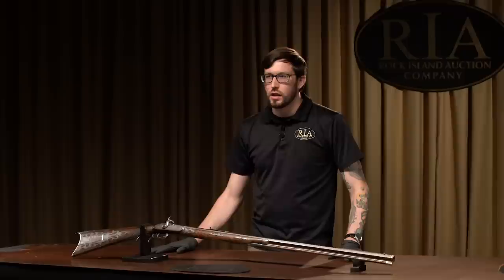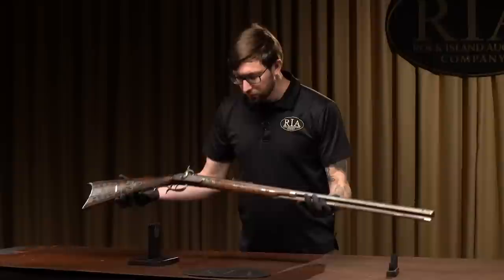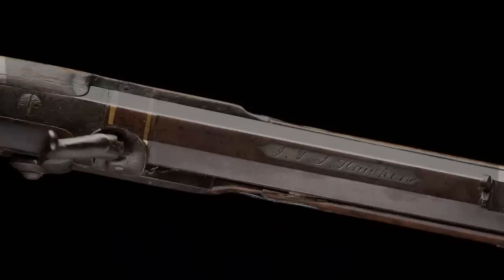The rifle you see before me is arguably the finest Hawken rifle ever made, and it's also one of the earliest. If you take a look at it, you can see overall it's got a nice, almost Kentucky rifle styling in the way the stock and everything's set up, except that it is a half-stock rifle like the Hawken brothers are famous for.